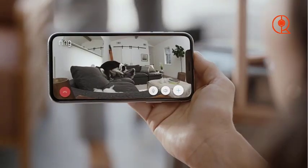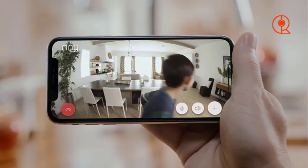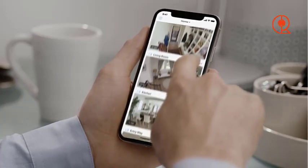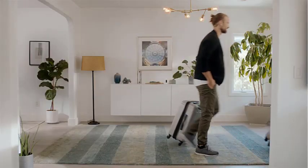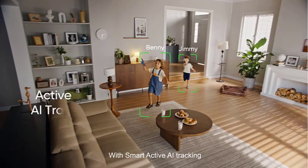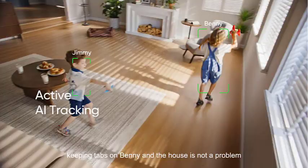With that said, thanks for watching as we explored the top indoor security cameras for 2024. Whether you're looking for advanced features, budget-friendly options, or versatility in placement, there's a camera on our list to suit your needs. We hope this guide has helped you navigate the world of home security and find the perfect camera to protect your home and loved ones. Until next time, stay safe and secure. For more information, visit www.sasur.com.au.